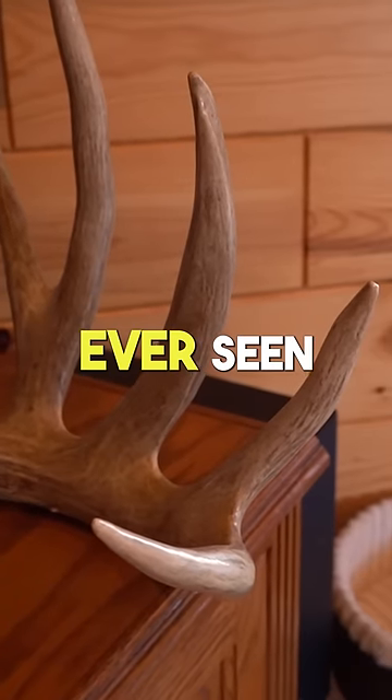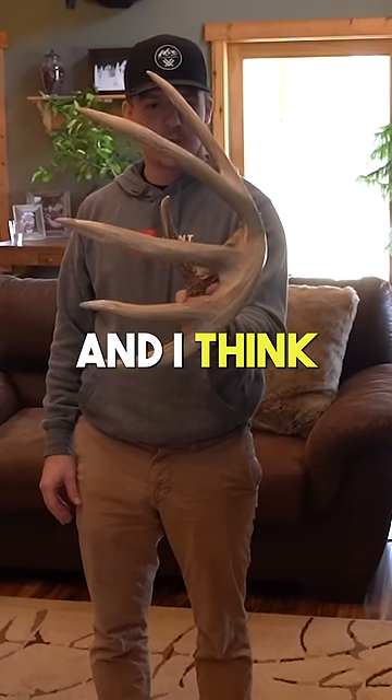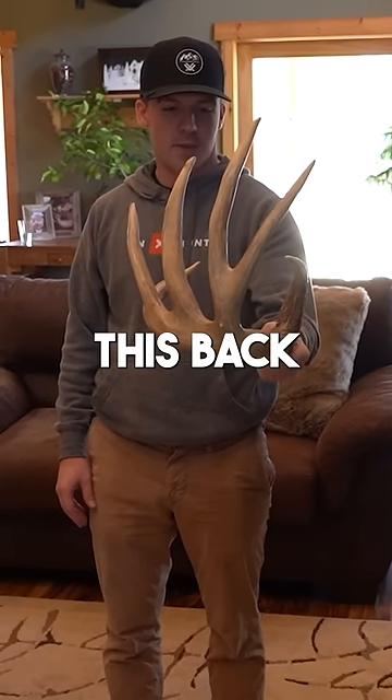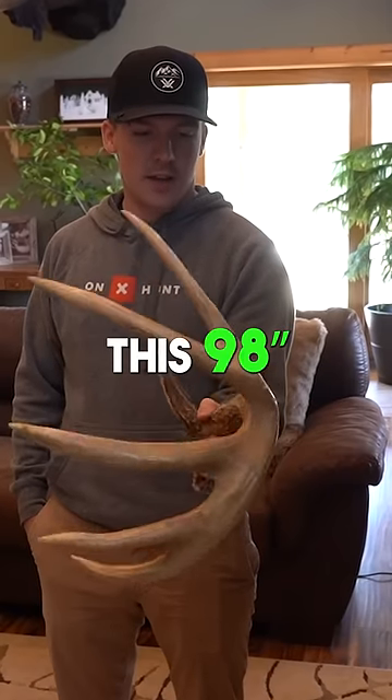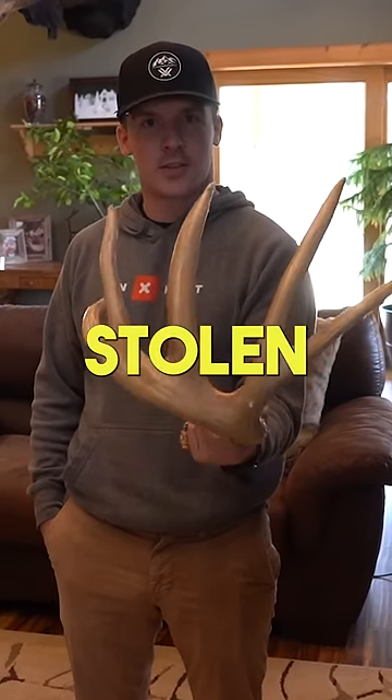One of the coolest sheds I've ever seen is this shed right here, taped 98 inches and I think 4 eighths. My dad found this back in 1993. This 98 incher — he found a 112 inch on the same farm I think two or three years later, then it got stolen.